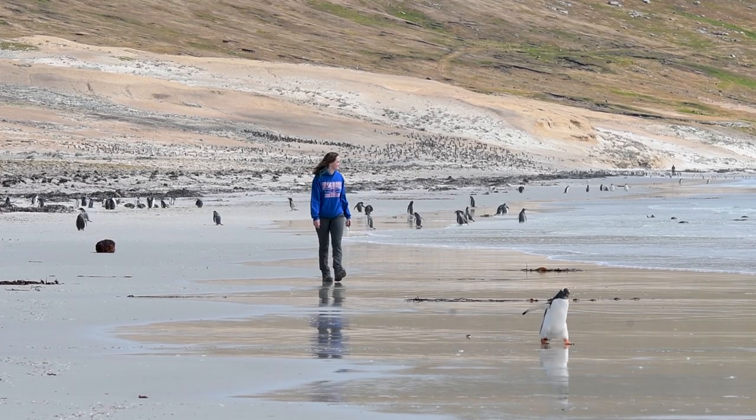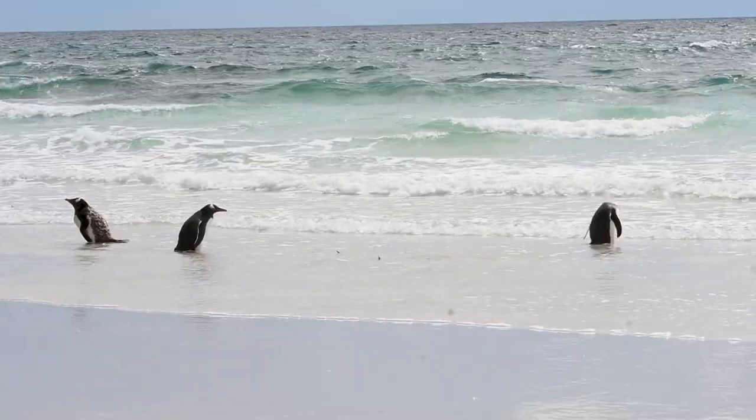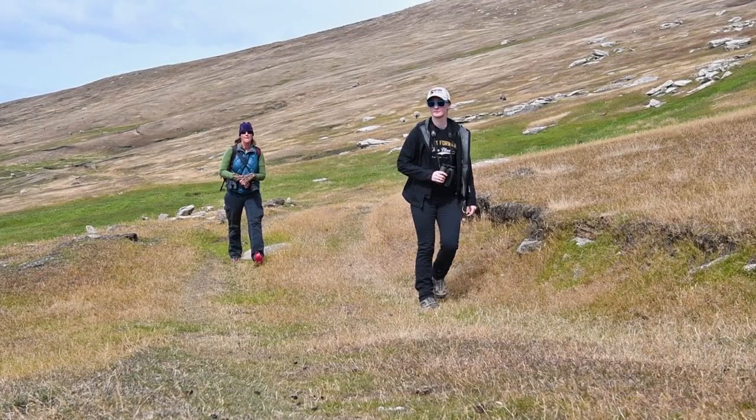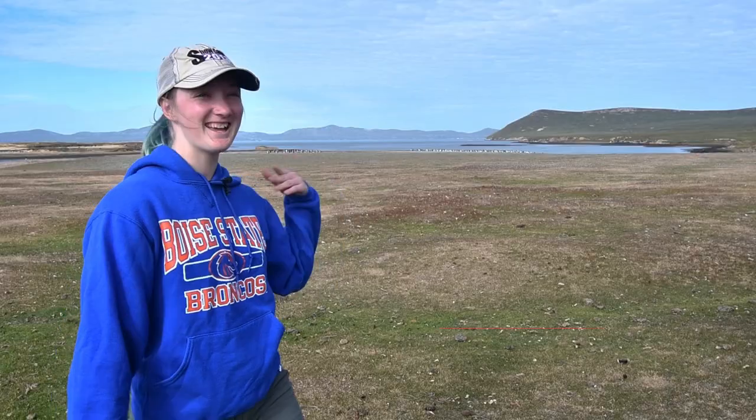Dr. Bayshard invited me down to help define my research, as well as acquaint myself with the area and the Gentoo penguin colonies and where they are scattered around the island. As you can see behind me, we're at one of our prospective sites to observe the Gentoo penguin colonies.